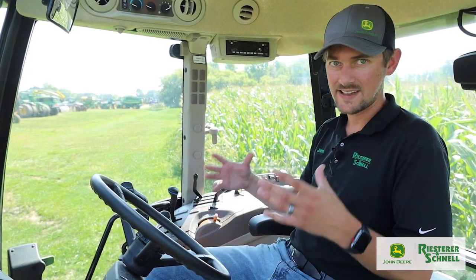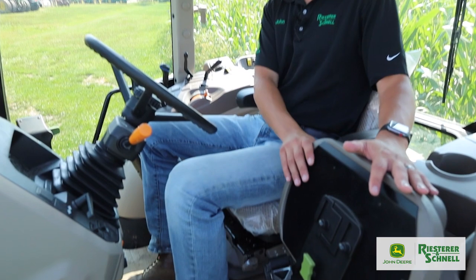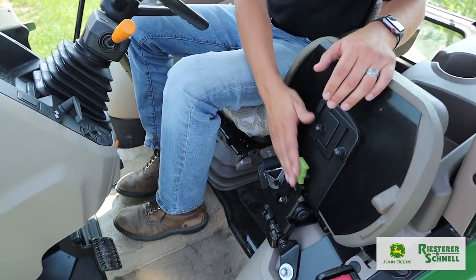Inside this new premium cab on the 5E, once again these were very basic tractors inside the cab — mechanical suspension seats, everything was levers, a very raw tractor. Now in these new premium cabs they give you a bunch of extra features that you find more commonly on our 5M series tractors. Options such as an air suspension seat and an instructor seat that flips down, so for training new operators you've got that seat right there as factory base equipment.